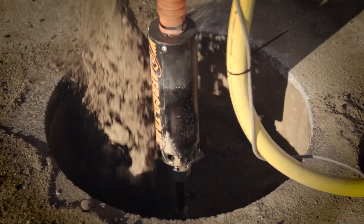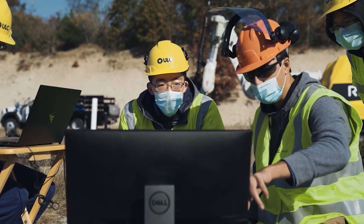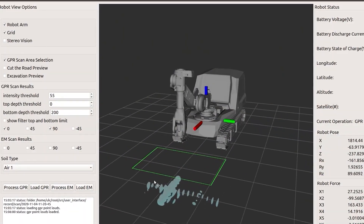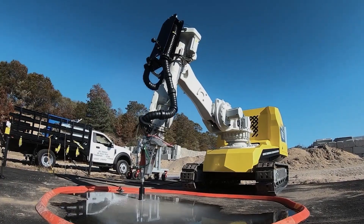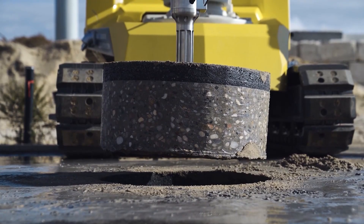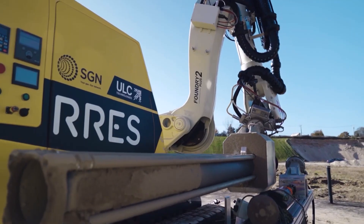The system uses sensors including ground-penetrating radar to identify buried assets, and employs advanced AI to detect target assets before cutting the road surface. RRES offers a comprehensive solution for safer and more efficient roadworks.